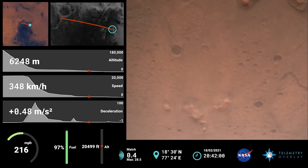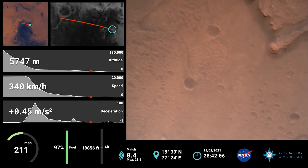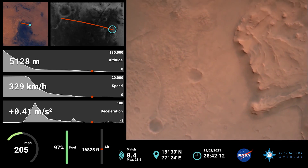Nav intervals are confirmed. Engines are at 3.3 meters per second, altitude at 7.4 kilometers. Now has radar lock on the ground. Current velocity is about 100 meters per second, 6.6 kilometers from the surface.